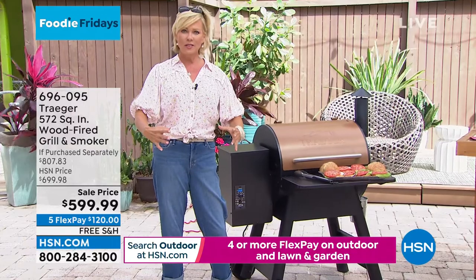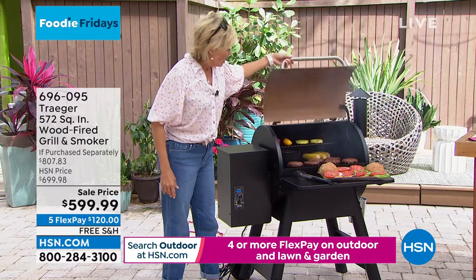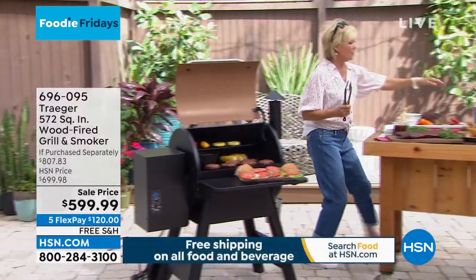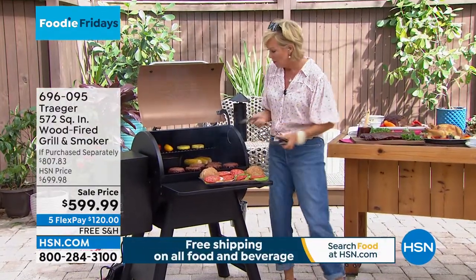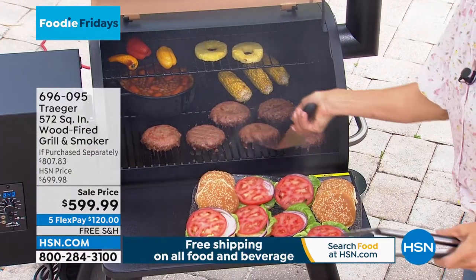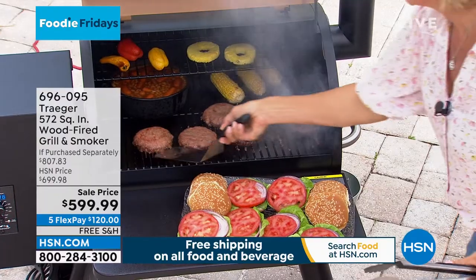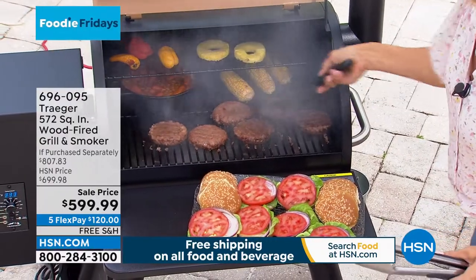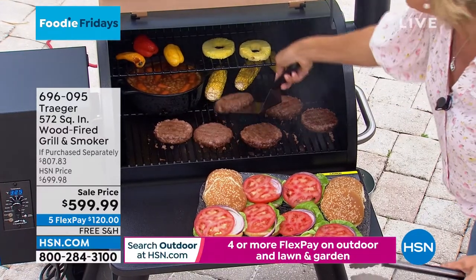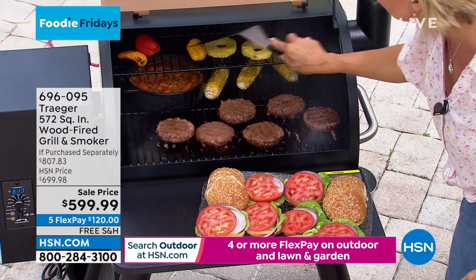Some grills give you like this much cooking surface - really? When you've got a neighborhood or family gathering, you want to go big or go home. Look at how much food you can cook all at the same time. I love a nice char or a sear on my burgers, so I'm going to let these go a little bit longer. Look at the corn on the cob - you can totally get those grill marks. My son is all about the vegetables, so we do a lot of vegetables on this second tier.